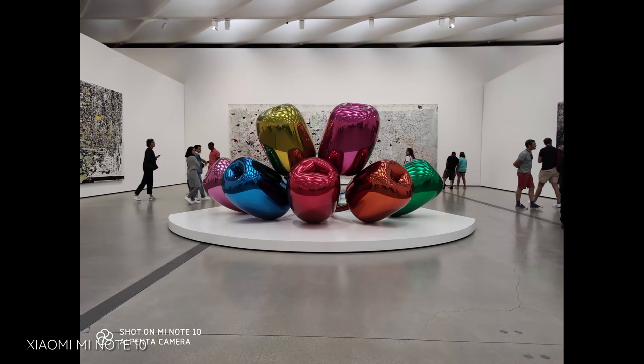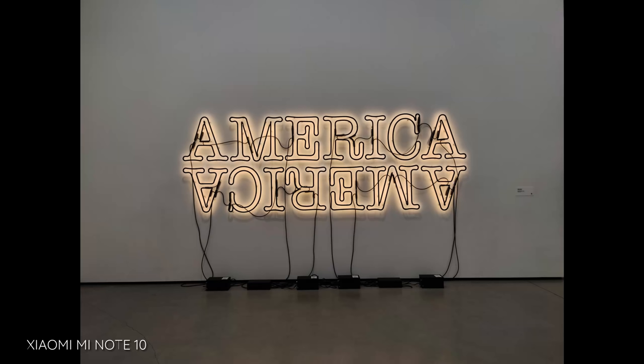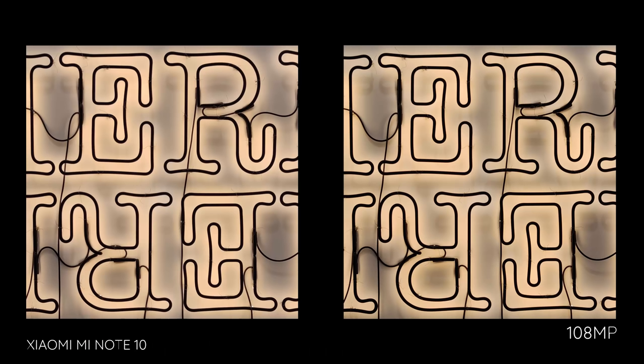So it comes down to the obvious question: can you use all 108 megapixels to good effect? That's not really the point. The point really is to use four of those pixels at a time so that it's like one big pixel — that's called pixel binning. What you get instead are 27 megapixel final photos that have better detail because of the oversampling that is occurring.